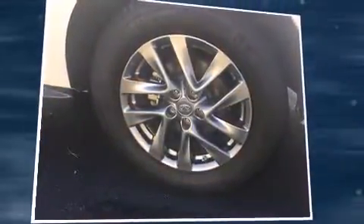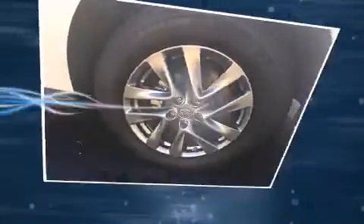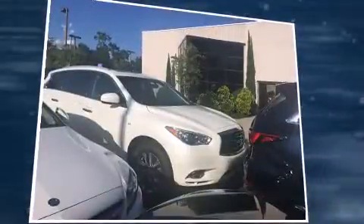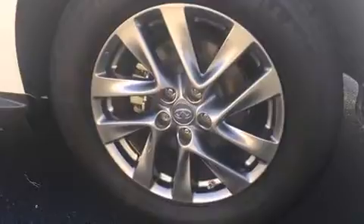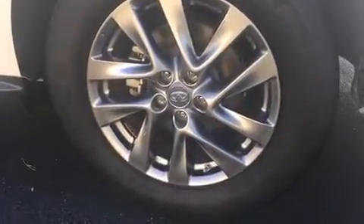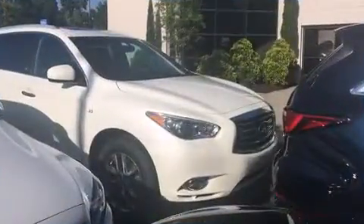Infiniti ensures the safety and security of its passengers with equipment such as dual front impact airbags with occupant sensing airbag, head curtain airbags, traction control, brake assist, a panic alarm, and four-wheel disc brakes with ABS. Various mechanical systems are monitored by electronic stability control, keeping you on your intended path.